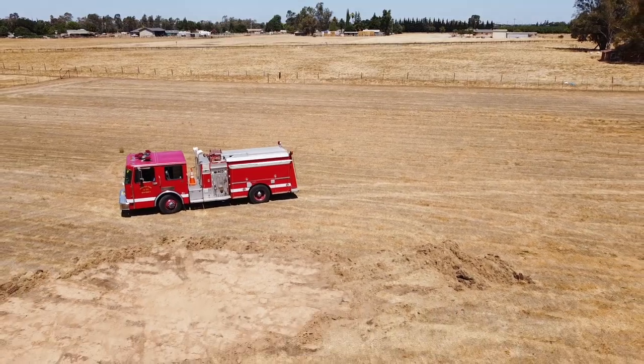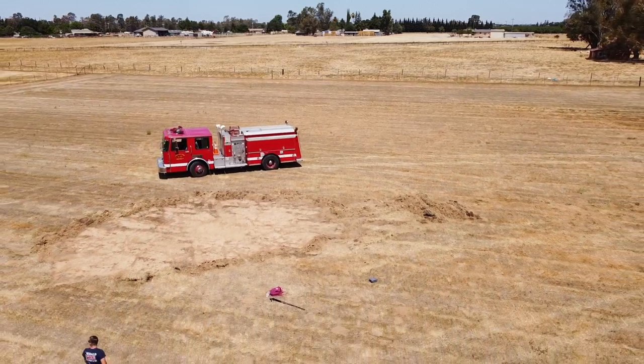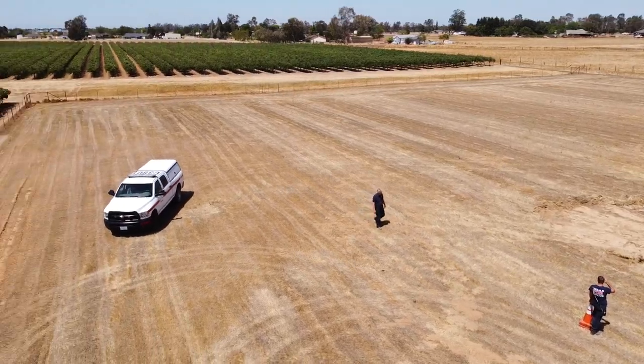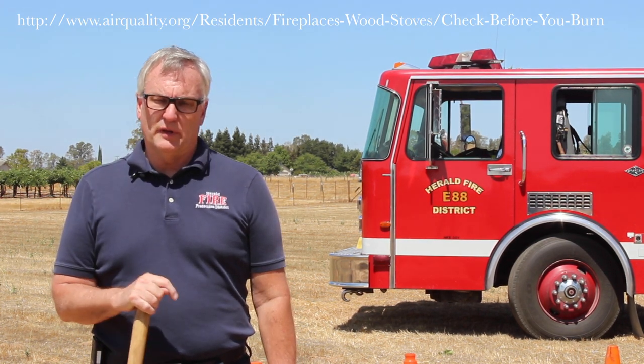If you decide to burn that day, you need to call the Air Quality Management District in Sacramento County. They have a recorded burn line that tells you if you can burn that day based on anticipated weather. You will usually be able to burn by 10am and it has to be completely out by 5pm.